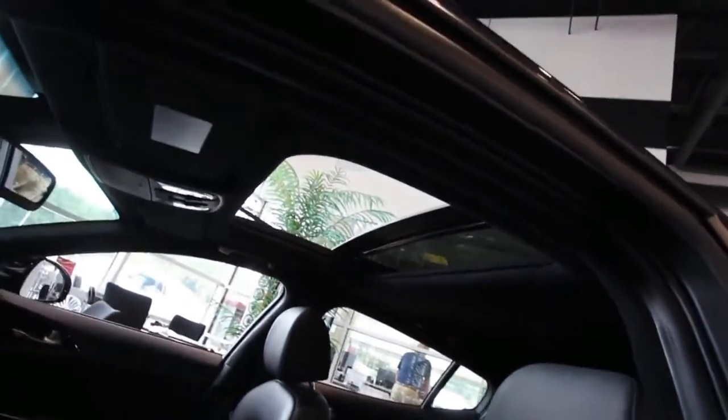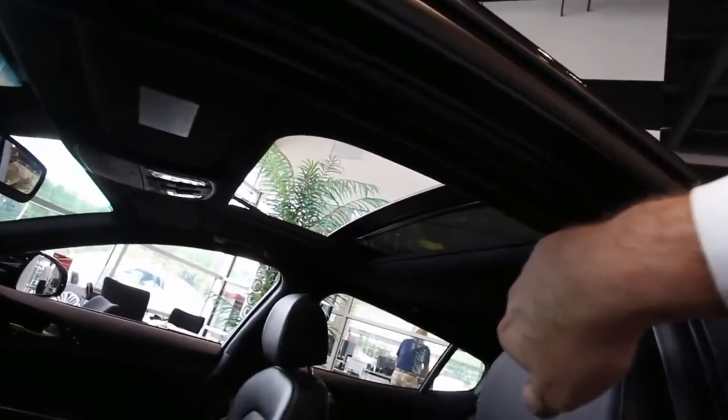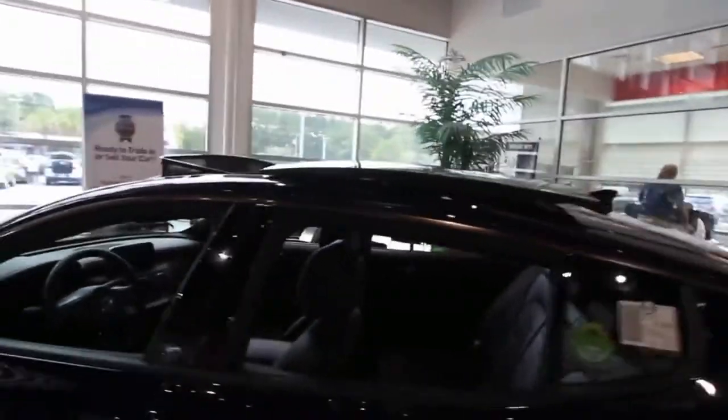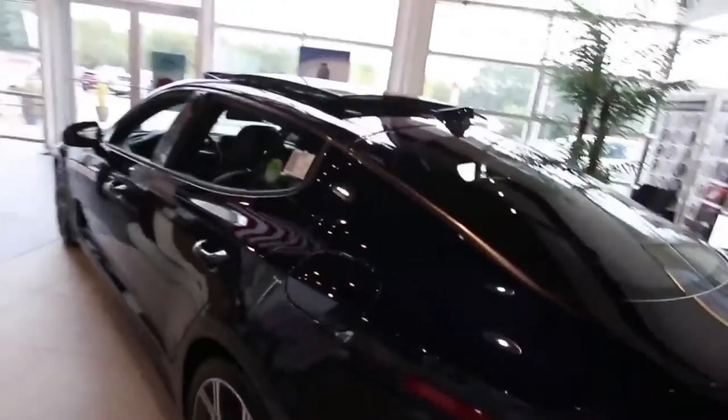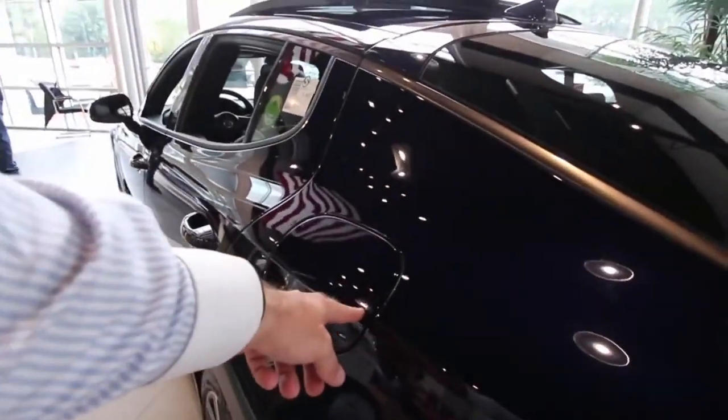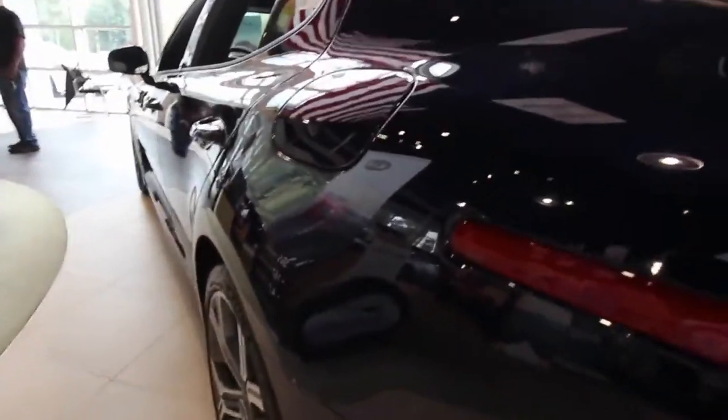The V6 is good for 365 horsepower, 376 pound-feet of torque, and a 0 to 60 time of 4.7 seconds. Both engines send power through an 8-speed automatic transmission to either the rear wheels or all four wheels on Stingers equipped with the optional all-wheel drive system.